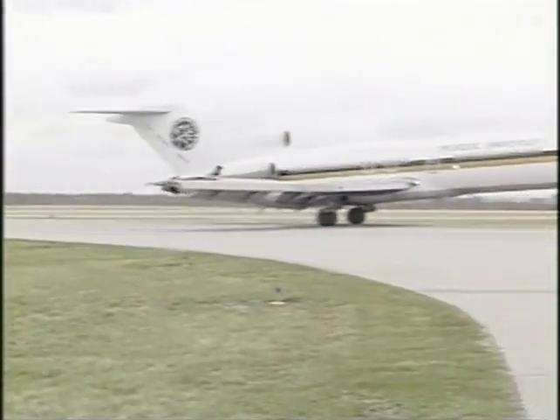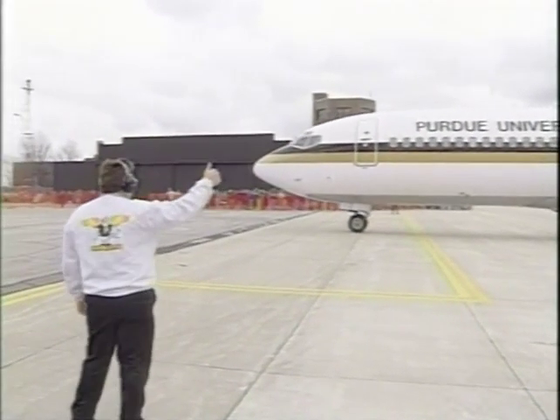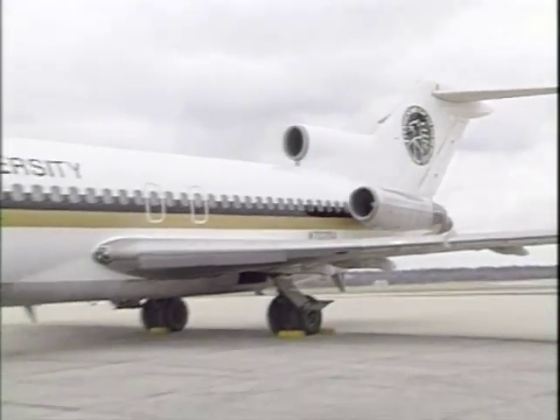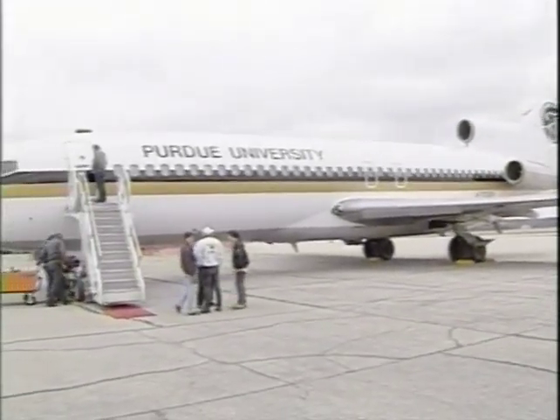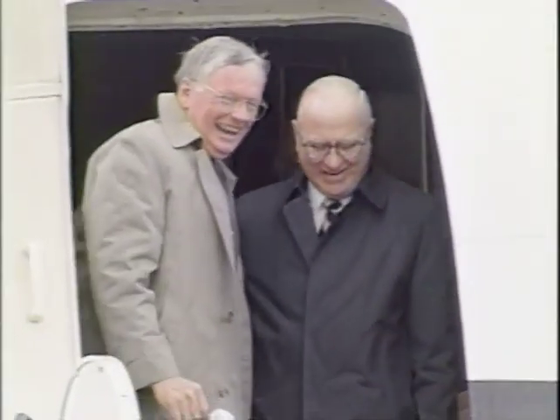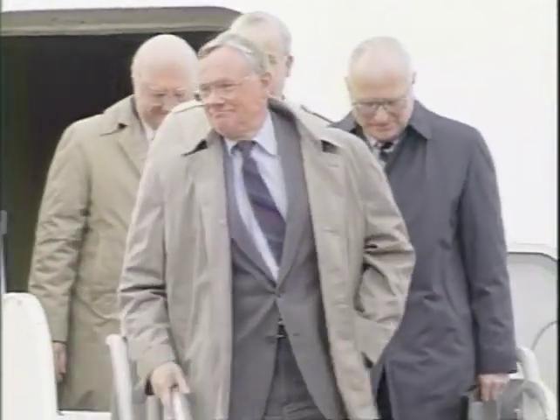A Boeing 727 piloted by Purdue alumnus Neil Armstrong for its final flight from Indianapolis became a permanent fixture at the Purdue Airport and a valuable learning tool for aviation technology students. After receiving a special Purdue paint job, the jet was donated by United Airlines. Armstrong, the first man on the moon, said this gift would help Purdue stay at the forefront of aeronautical education and research.